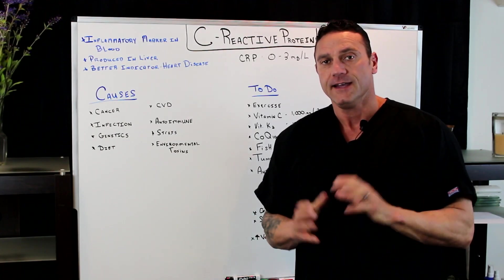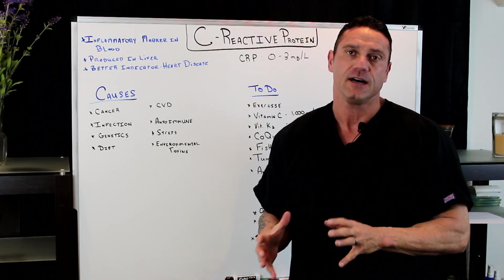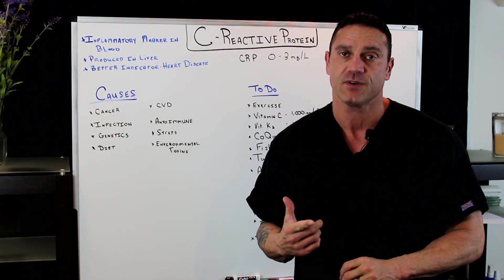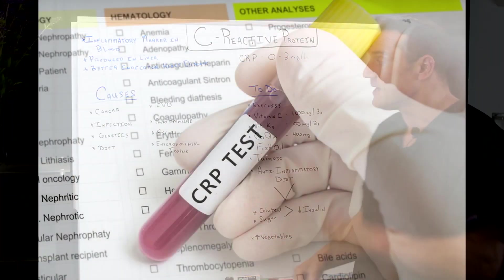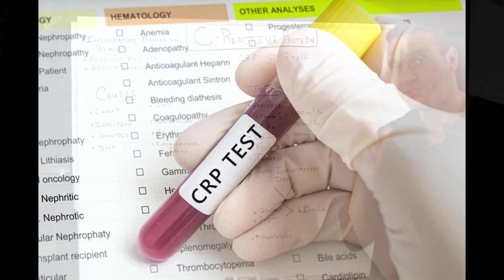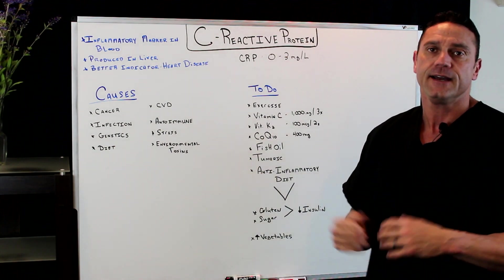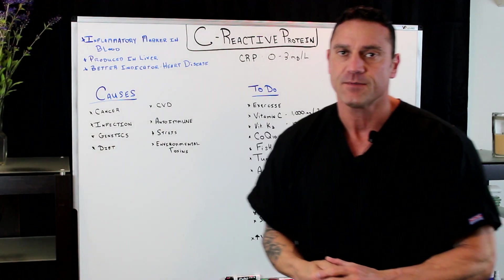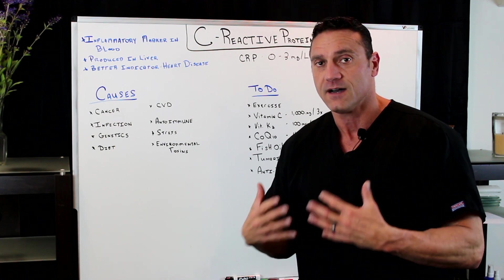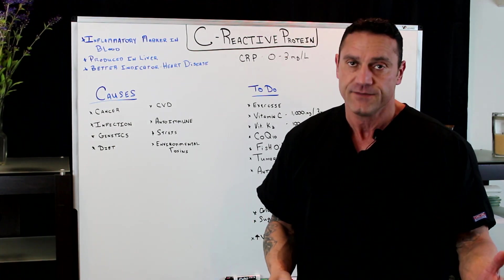Hello everyone, this is Dr. Jawad. In this short video, I'm going to explain a powerful inflammatory marker in blood work called C-reactive protein. In blood labs, it's initialed as CRP, and the measurement amounts — you want to be anywhere from zero to three. C-reactive protein, along with sed rate, are two powerful inflammatory markers indicating that something's going on with inflammation in the body.